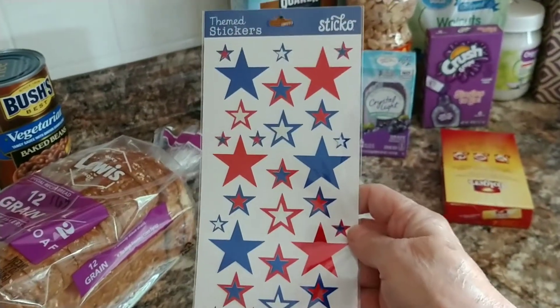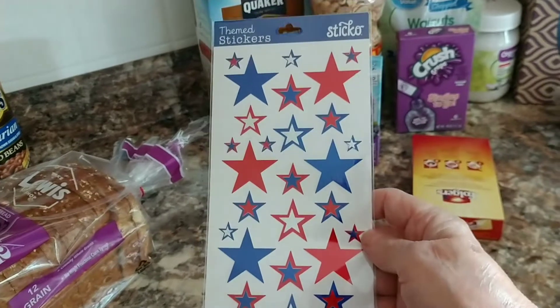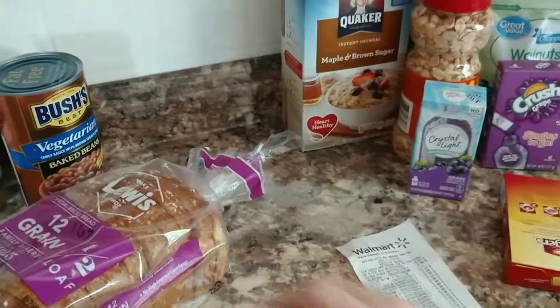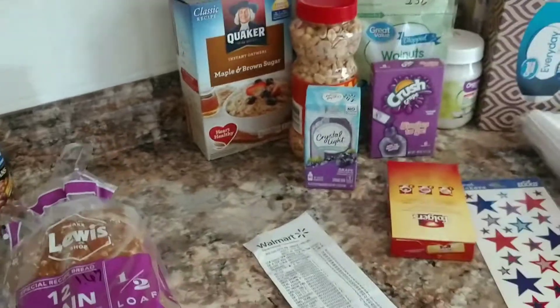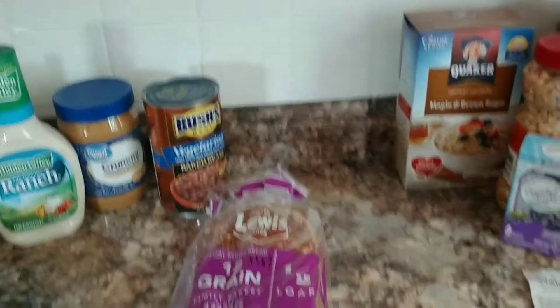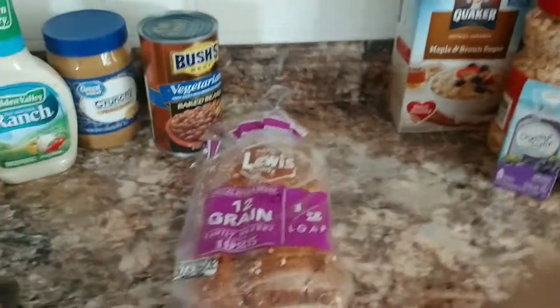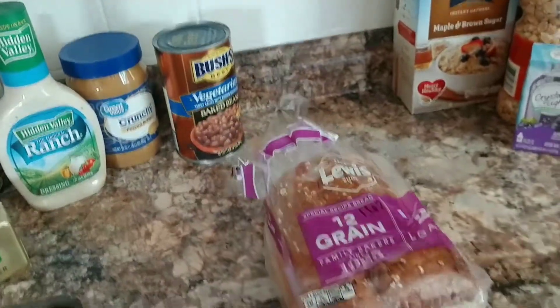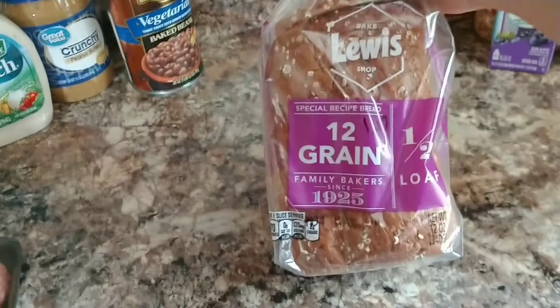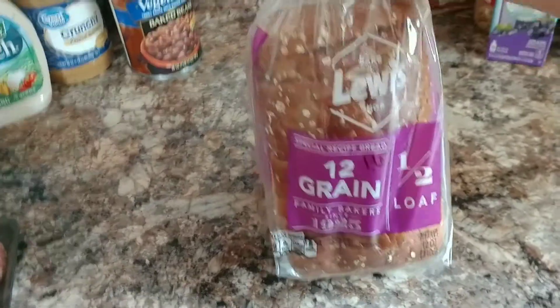I picked up one pack of stickers today. I was looking for some 4th of July stuff but couldn't find any stickers. I may have to go to Joann's or Michael's, but I try to stay out of those stores because I go kind of wild when I go there. I also got a spread for my husband — he likes it — for $1.67.